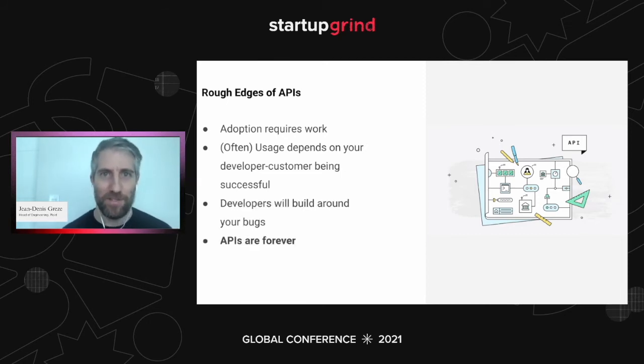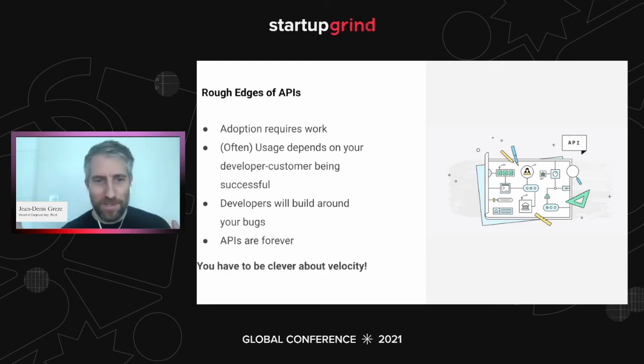The final rough edge: APIs are forever. It doesn't matter how much value you deliver via a new API version — there are going to be customers that are just not willing to move, generally because they're totally happy with the previous version. You have to support your entire product surface area for long periods of time. The reason this hurts velocity is that it introduces a lot of technical debt. And technical debt is the enemy of velocity. If you don't do something about these problems, you're going to become a very waterfall-y company, which doesn't result in the highest velocity of iteration.